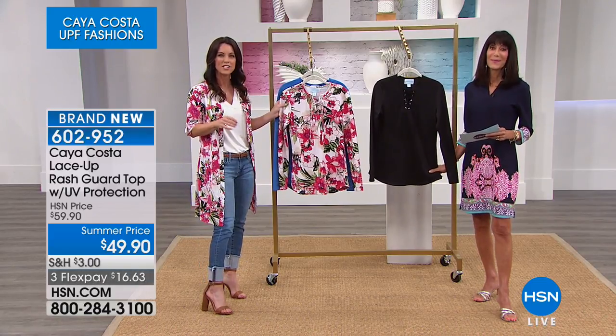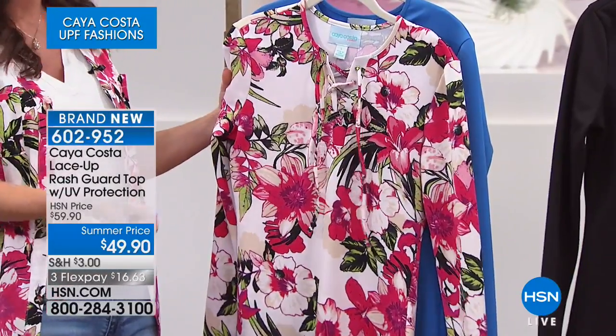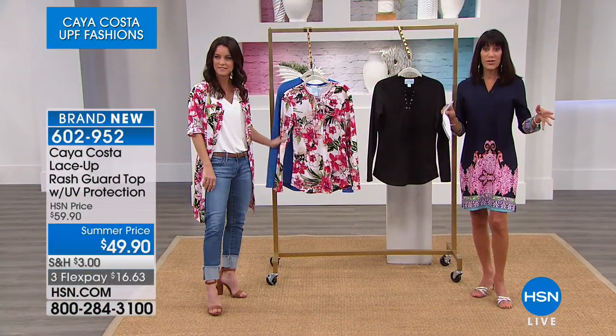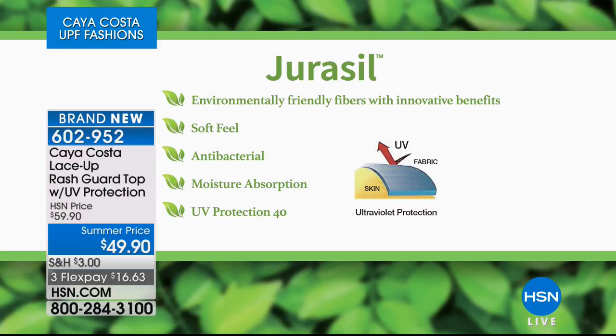You had talked about how protective clothing used to just be a spray-on chemical — they'd spray it on the clothes and say it would protect from the sun. But this UV protection is actually built into the fabric itself, into that Juracil fabric with UPF protection. The Juracil fabric uses environmentally friendly fibers with innovative benefits built right in. It feels soft, is antimicrobial, has moisture absorption to wick moisture away, and has UV protection of UPF 40.